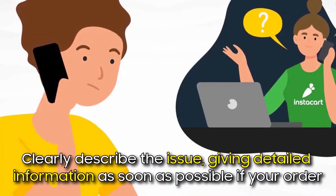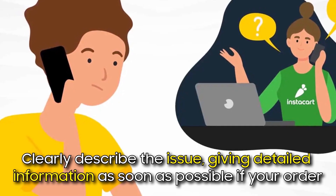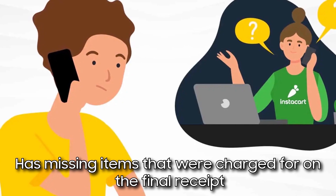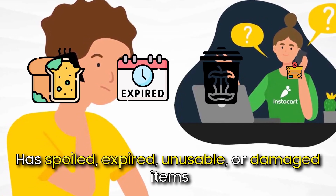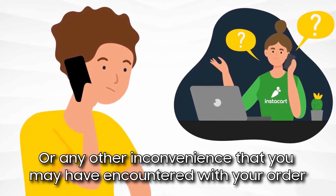Clearly describe the issue, giving detailed information as soon as possible — if your order has missing items that were charged for on the final receipt, has spoiled, expired, unusable, or damaged items, or any other inconvenience that you may have encountered with your order.